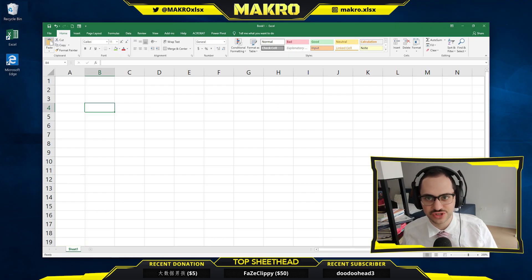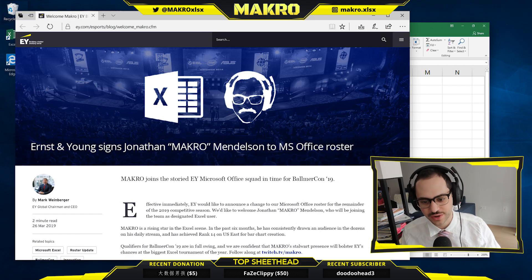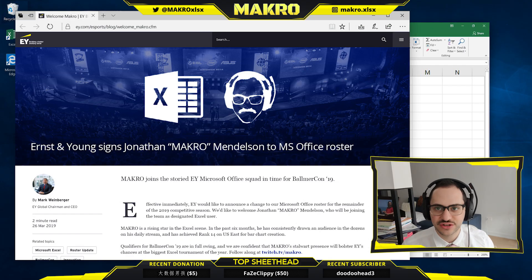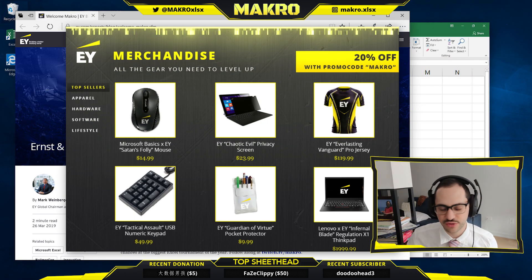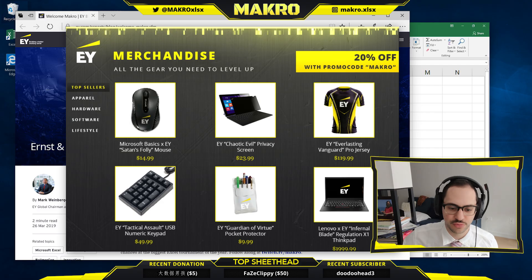But before we get into all that, just some personal news. Extremely excited to announce I have been picked up by Ernst & Young for the 2019 competitive season. Big shout out to Mark Weinberger for this incredible opportunity. Big shout out to E&Y — it's a great organization. And actually guys, if you go over there right now, their merch is 20% off when you use promo code macro.